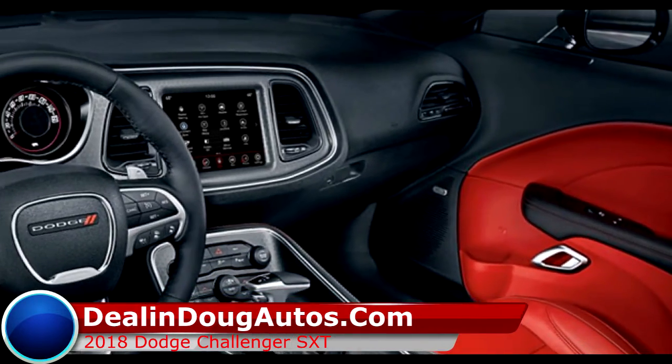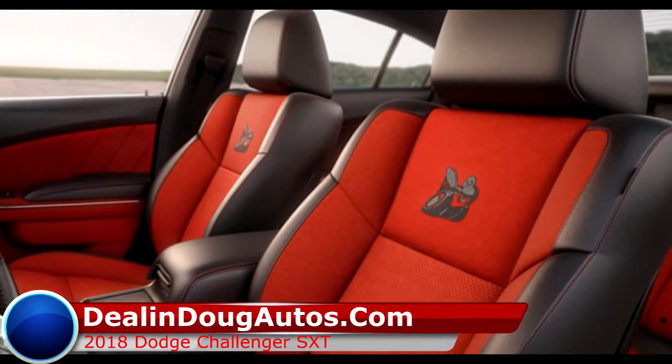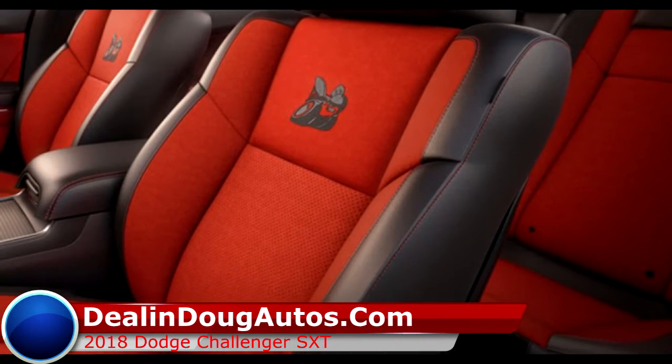With steering wheel mounted controls for easy access to the radio, navigation, and the ability to connect to your smartphone, you'll have the world at your fingertips. The heated front seats will keep you happy and comfortable on even the longest drives.